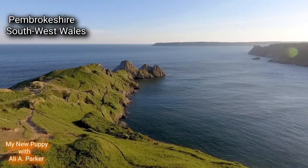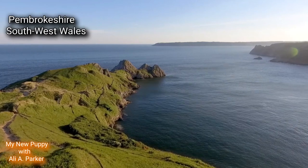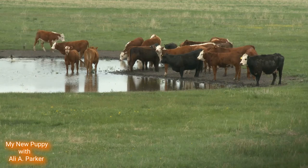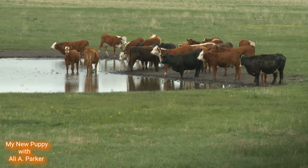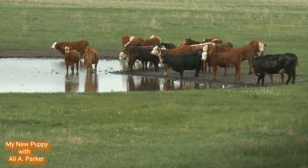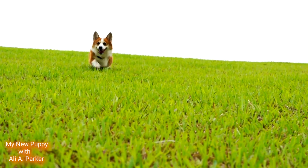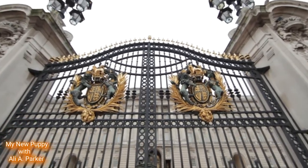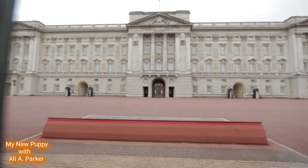The Pembroke Welsh Corgi comes from Pembrokeshire in the southwest of Wales. In the beginning, these dogs were used for herding cattle, sheep, ducks, and geese. They were also used as ratters to control rodents on farms. These dogs became very popular in Wales — even Queen Elizabeth II had them. She also became a breeder and bred 14 generations.